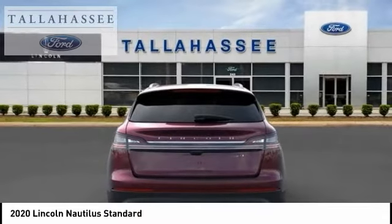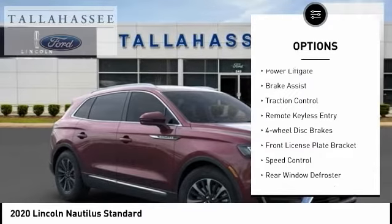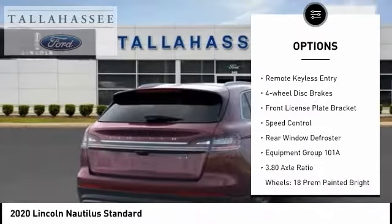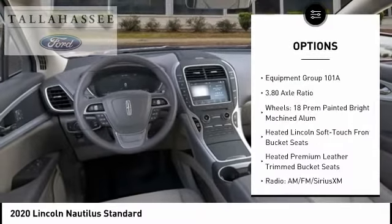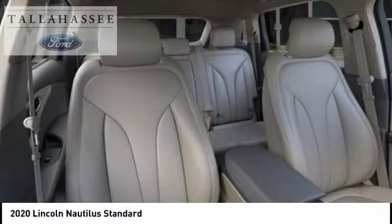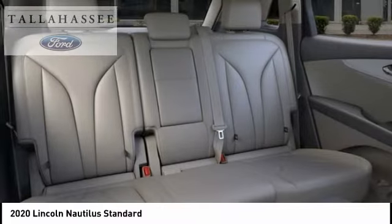Here are some of this vehicle's great options: electronic stability control, alloy wheels, power liftgate, brake assist, traction control, remote keyless entry, four-wheel disc brakes, front license plate bracket, speed control, and rear window defroster.